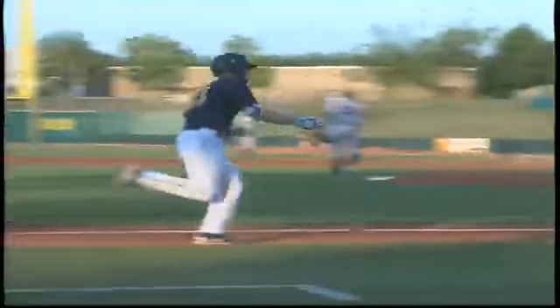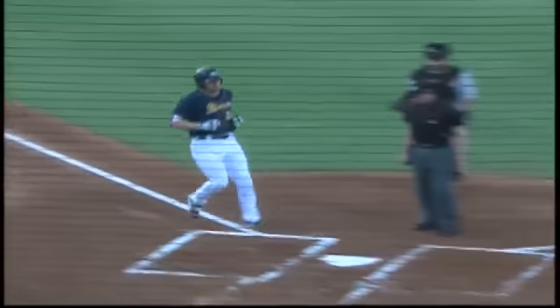Ryan Bolt, an opposite field bopper, to put the Biscuits up 1-0 here in the bottom of the first inning against the Shuckers.